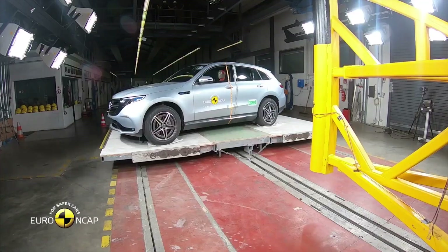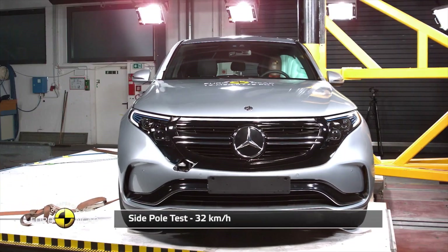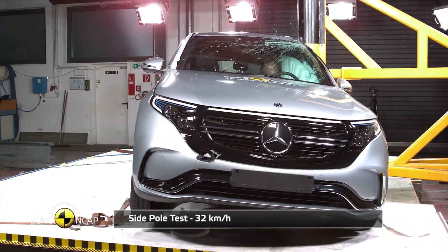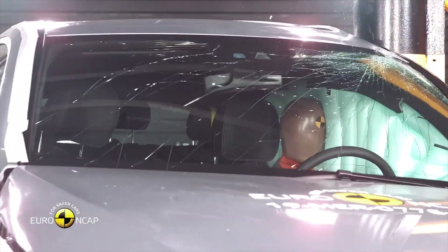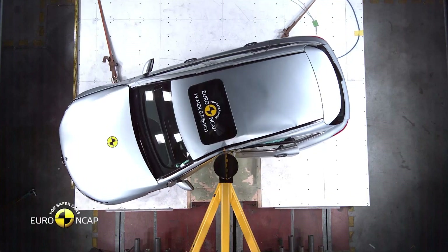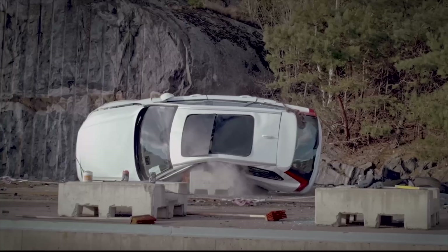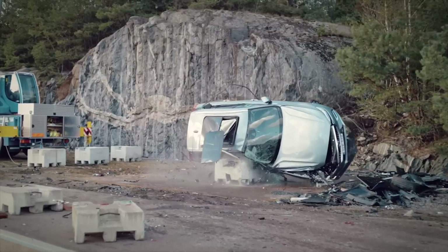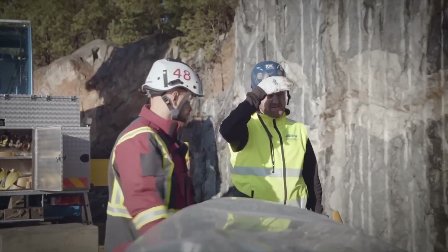Side impact testing also plays a significant role in enhancing occupant safety. A Mercedes EQC is propelled sideways into a rigid barrier, allowing engineers to evaluate the protection provided in a side collision scenario. Alongside analyzing crash forces and injury criteria, these tests also consider the battery pack's ability to withstand severe lateral impacts, further refining safety measures for the electric vehicle.